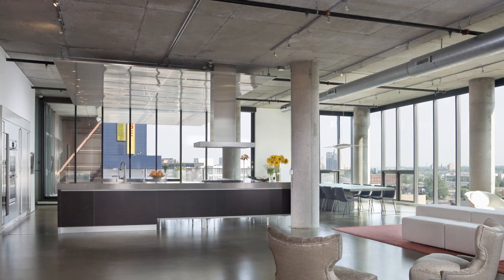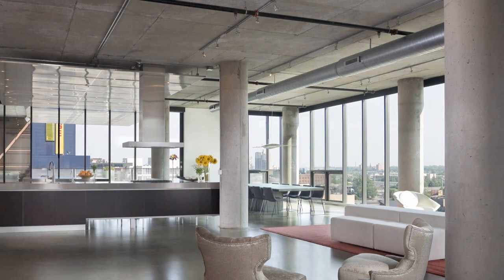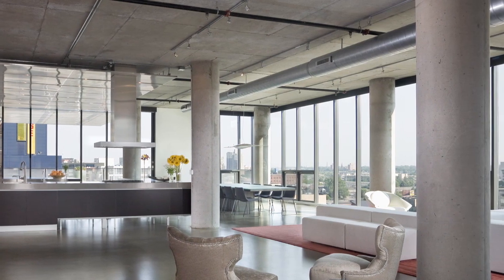It's in the Humboldt Loft Building in Minneapolis, sitting alongside the river and Jean Nouvel's Guthrie Theatre, so the design aims to make the most of its setting.